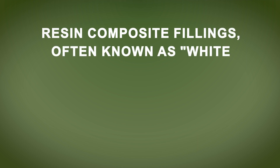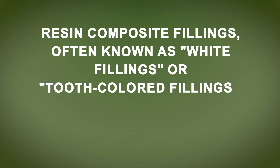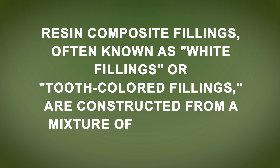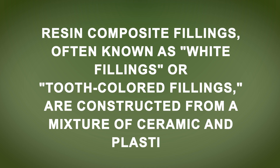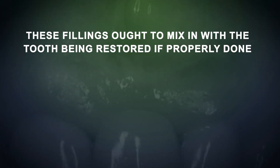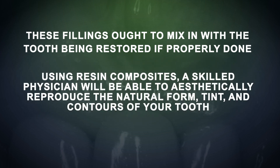So what are composite fillings? Composite fillings are resin composite restorations, known as white fillings or tooth-coloured fillings, and are constructed from a mixture of ceramic and plastic. These fillings are designed to blend in with the tooth being restored. If properly done, using resin composite restorations, a skilled dentist will be able to aesthetically reproduce the natural form, tint and contours of your tooth. Because of this, composites have gained a lot of favour as a restorative choice.